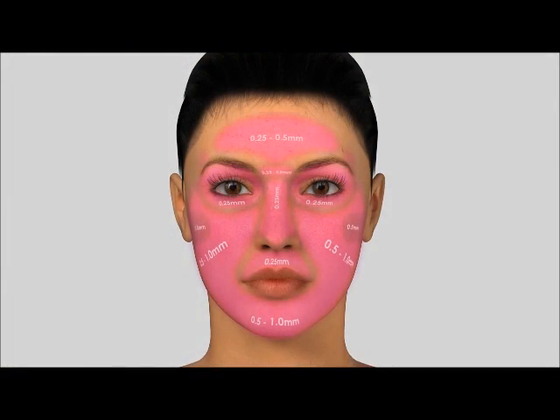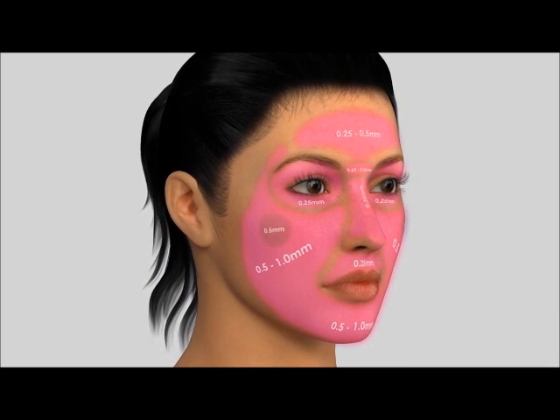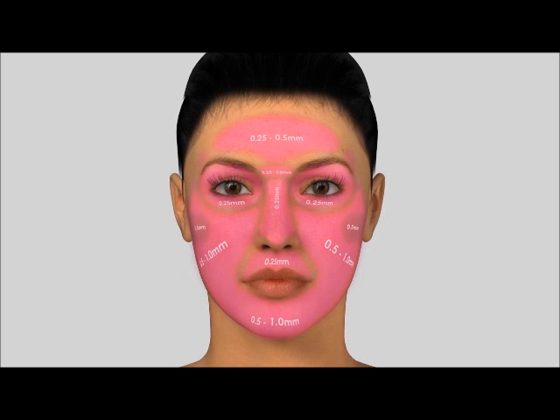Dermapen's needle depth can be adjusted during the course of the procedure to accommodate different treatment areas, and can easily maneuver around facial contours and delicate features such as the eyes, nose, and mouth.